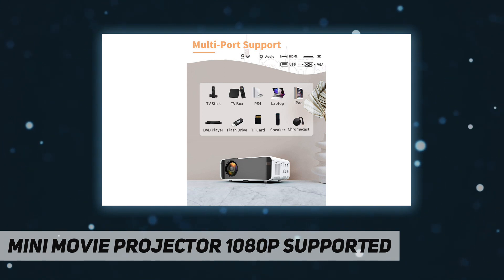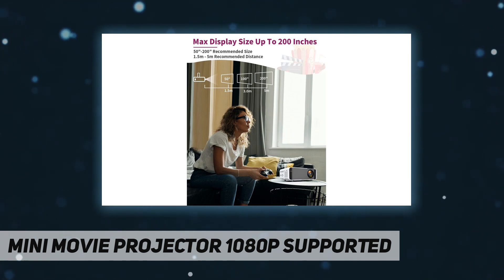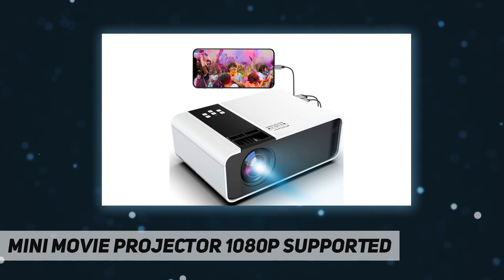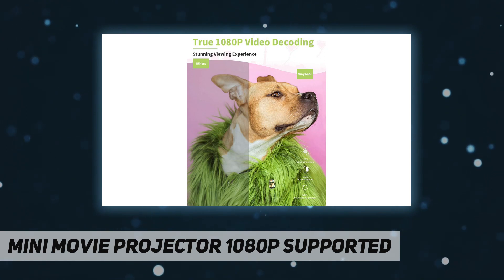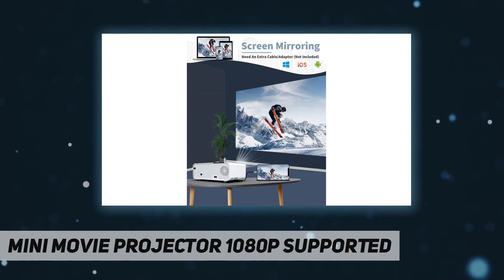With native 1080×720p resolution supporting up to 1920×1080p, 5000 lumens, and 3000:1 contrast, the outdoor projector can clearly display images in full HD 1080p. The lamp life is up to 50,000 hours — you can use it for more than 17 years at eight hours per day. With a powerful fan cooling system, the video projector can play for a long time without overheating.